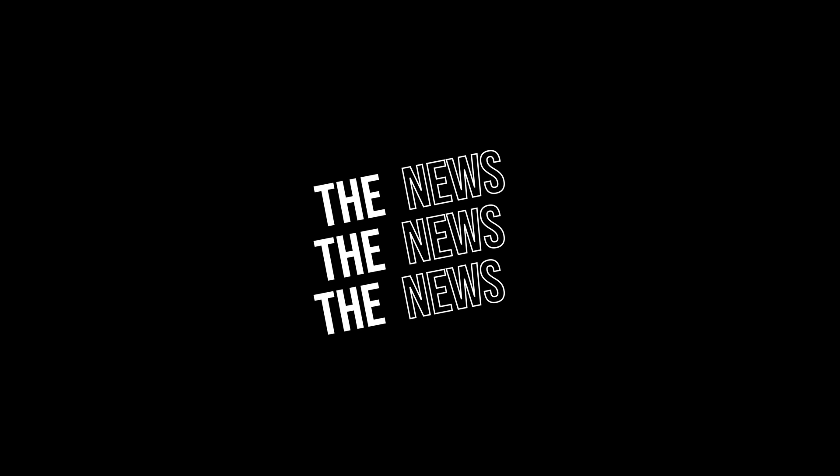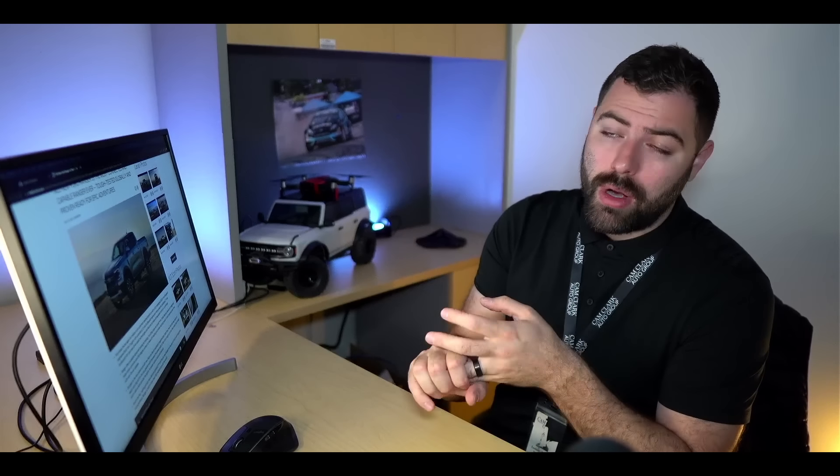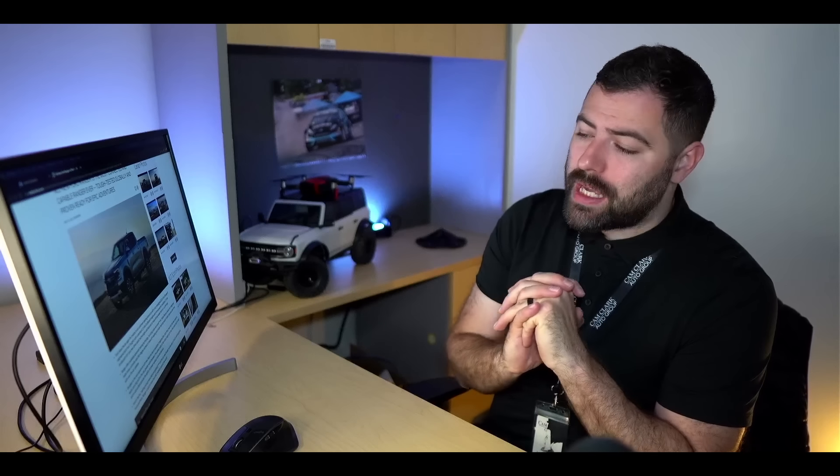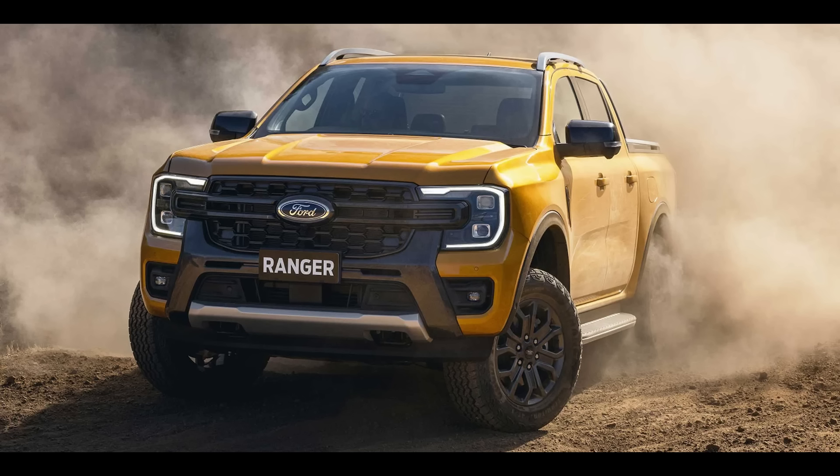When I say redesigned Ranger, you have to understand that this body style is the Ranger that people in the United Kingdom and Mexico — pretty much everywhere else but us — have had for the last couple of years. So not the end of the world; it looks fantastic and I can't wait to see them here on our lot.